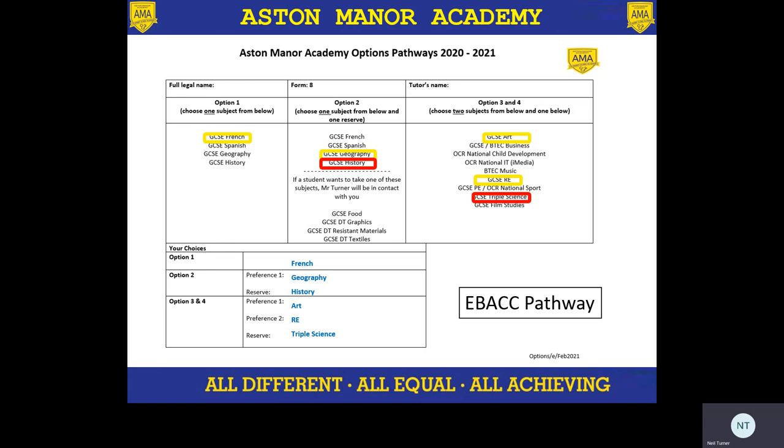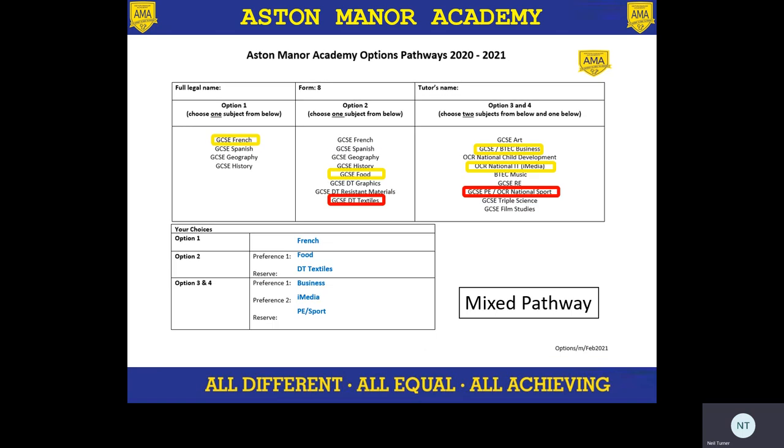So this is what the EBacc pathway form looks like. A child might want to select French in option one, geography in option two — as a reserve, they've selected history. If they do want to do a DT subject rather than one of these subjects in option two, they need to contact myself — this is where a student will move away from the EBacc pathway, but we want to be as flexible as possible. Then in option three, they've chosen art and RE, and then their reserve is triple science. The mixed pathway gives a lot of options — in this one, they've chosen GCSE French, food, and DT textiles as their reserve. Then they've chosen BTEC or GCSE business — the course will be determined at the end of year nine for business as to which is most suited for the child. Then iMedia, and PE slash sports as their reserve.